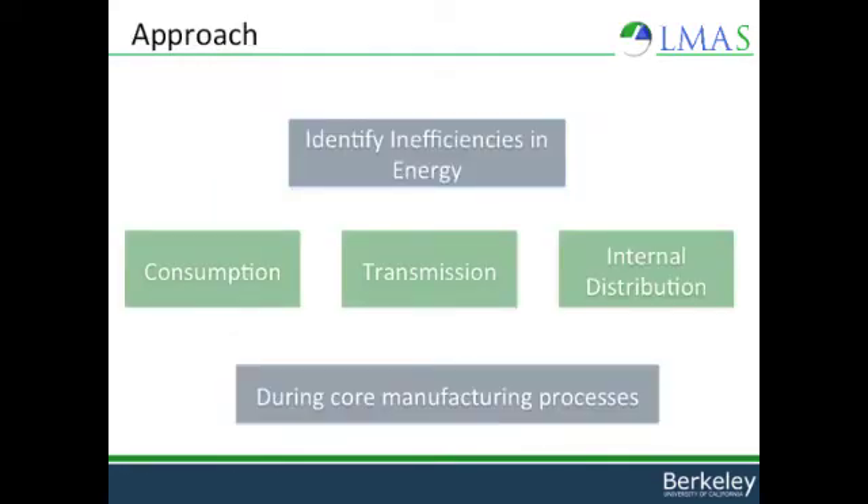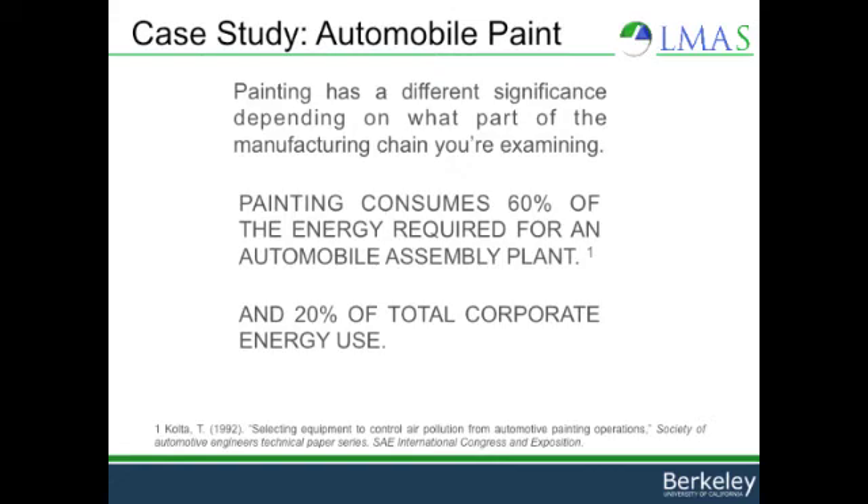One of the major issues in manufacturing is energy. In our work, we identify inefficiencies in energy consumption, transmission, and internal distribution during our core manufacturing processes. I applied this approach to the automobile painting process this summer.